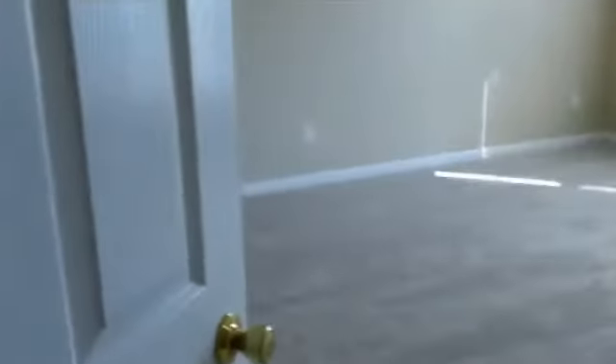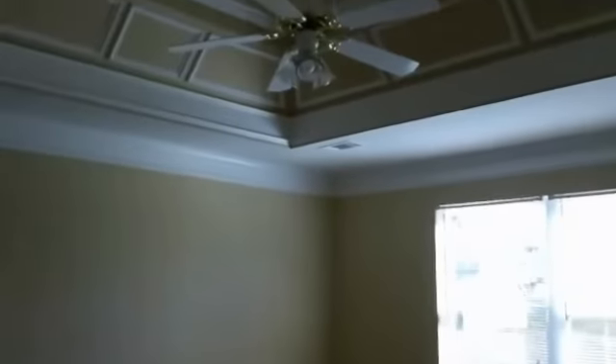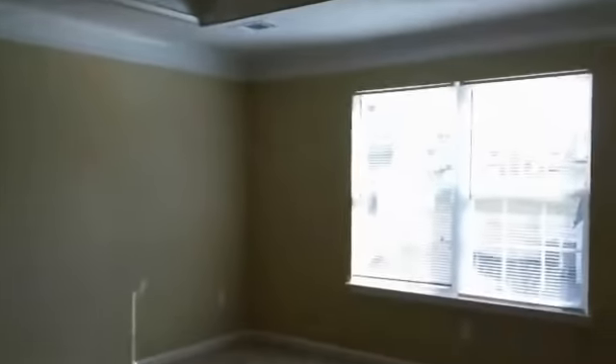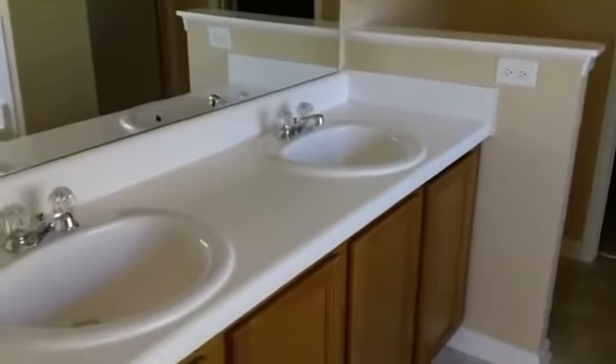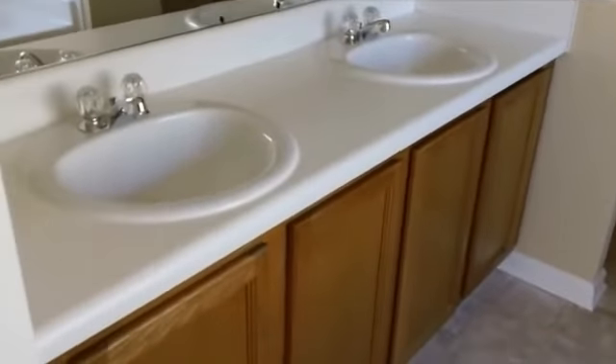Now we're going to walk right back through and take a look at the master bedroom, which is just off of the kitchen. As we come in, you can see it's a huge room with nice tray ceilings and a ceiling fan with light fixture. As we walk through, you'll see the master bath with a nice sized garden tub and a separate shower. At the very end is where you have your closet with a lot of closet space, and a dual vanity with oak cabinets.